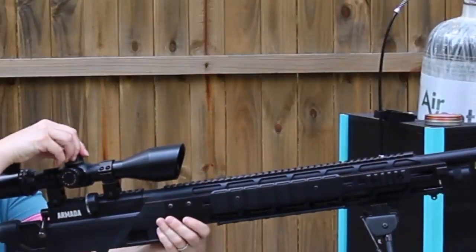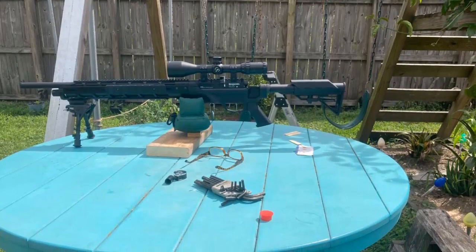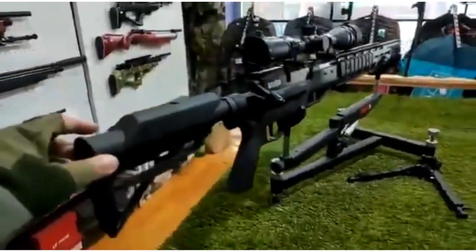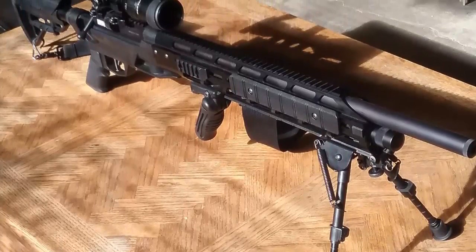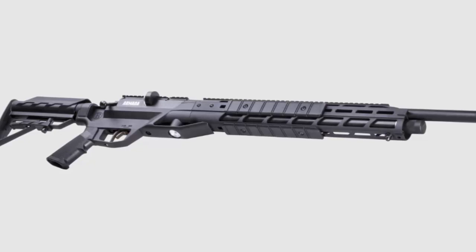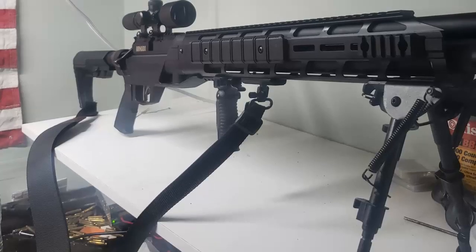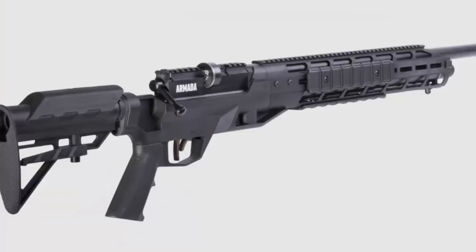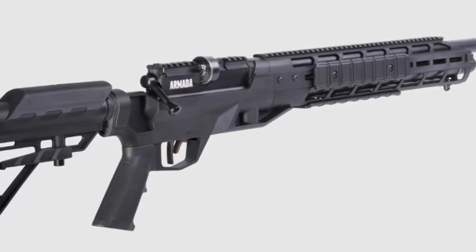The Benjamin Armada Air Rifle is perfect for hunting, target practice, and plinking. Its high-powered shots make it ideal for taking down small game, and its adjustable trigger allows for precise shooting. The rifle is also lightweight and easy to maneuver, making it a great choice for a beginner or experienced shooter. With its combination of quality and affordability, the Armada is sure to be a popular choice among air rifle enthusiasts.